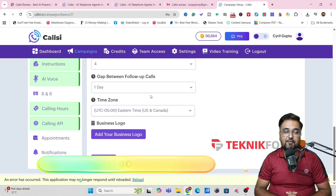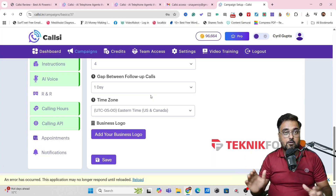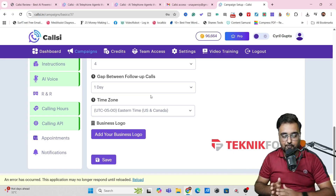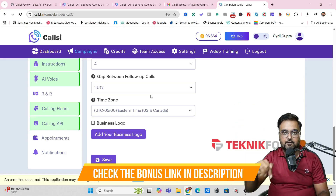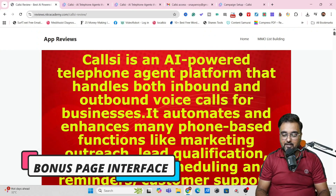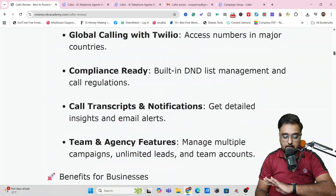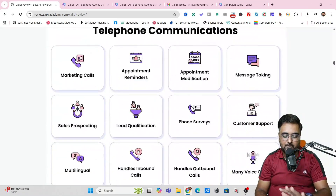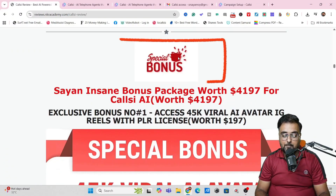Apart from that, I've got you covered with a ton of custom bonuses for this CallC review as well. If you wish to check out my bonuses anytime during or after watching this review, all you need to do is go down to the description link of this video and click the link to my bonus page. You can scroll further down to find my bonuses.